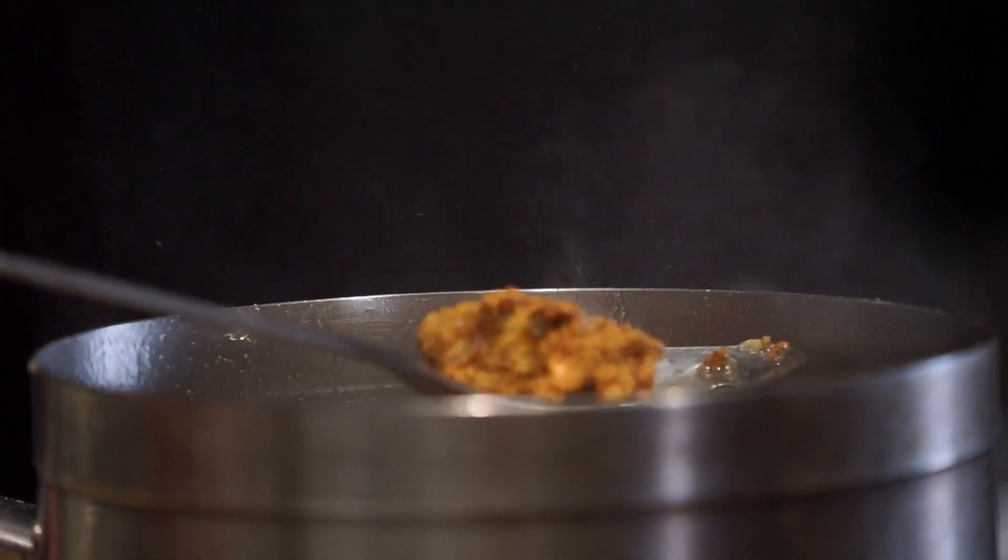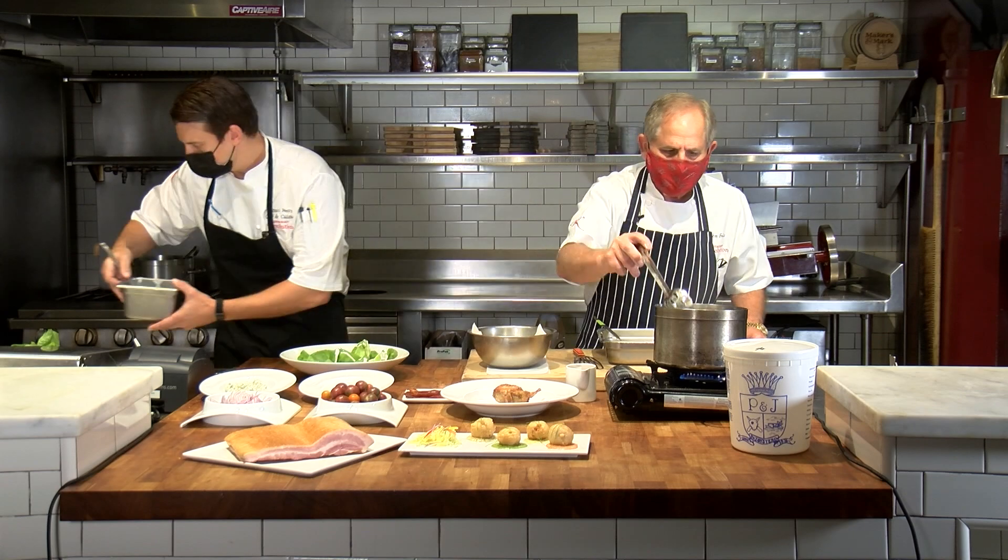Nice and crispy — the crispier the oyster, the better. This is one of our signature entrée salads, which is really a beautiful, beautiful salad.